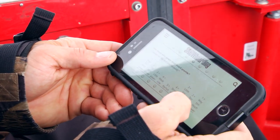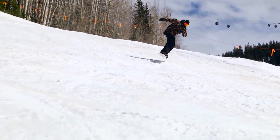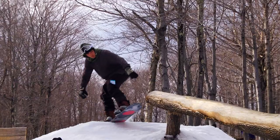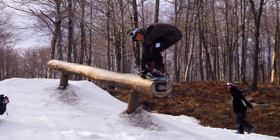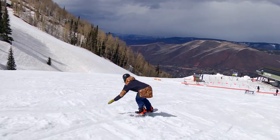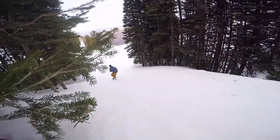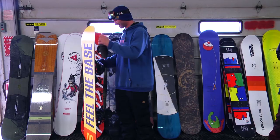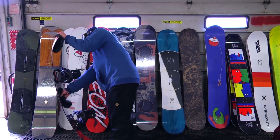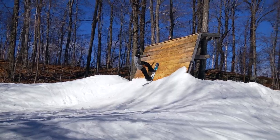The scorecard has a bunch of different categories that really help define and break down the board. There are different categories like how it ollies and nollies, the pop, the flex, the torsional flex. It also has things like how the board carves, whether it makes big long turns or how it handles in tight trees. We have really tried to make sure that every detail of the board is covered. There are also different comment boxes on the app so the rider can get more specific about what he liked and disliked about the board.